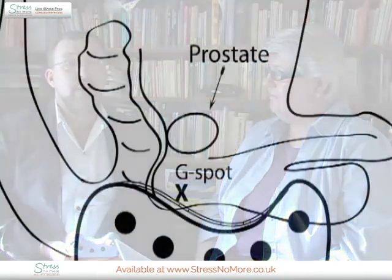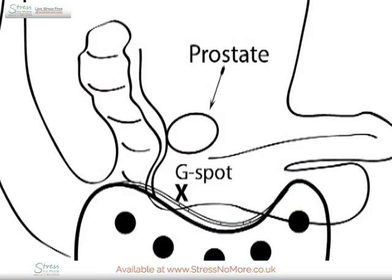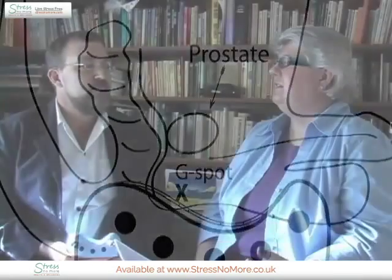How is the prostate cradle designed specifically for men? The cradle has an anatomically correct external shape that cradles the prostate gland. It avoids the sensitive areas while accessing the external point along the male perineum, called the male G-spot.